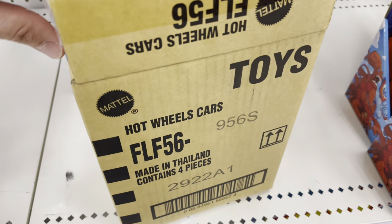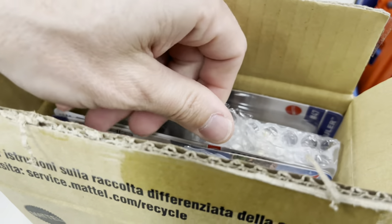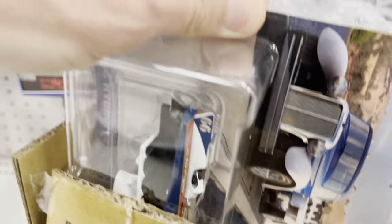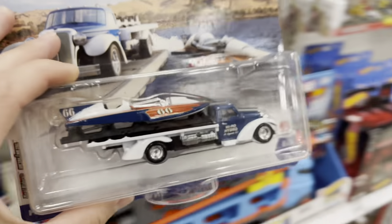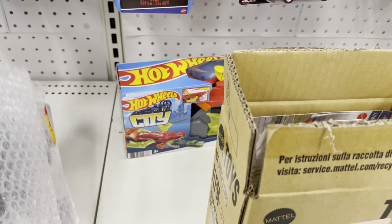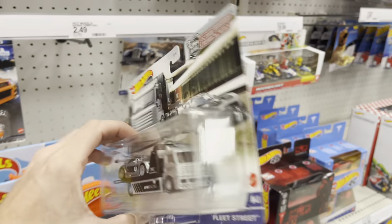We have a Team Transport box — 956S, this is the AMG Mercedes. Look — they are doing the bubble wrap, that's crazy! Can we do a one-handed pull of haulers? Wow, come on! I don't want to mess anything up — hold on. Got them! There's the boat, I already got one. It's cool — I'm gonna leave all these for the people because I don't want a ton of these Mercedes. I just grabbed one for me.